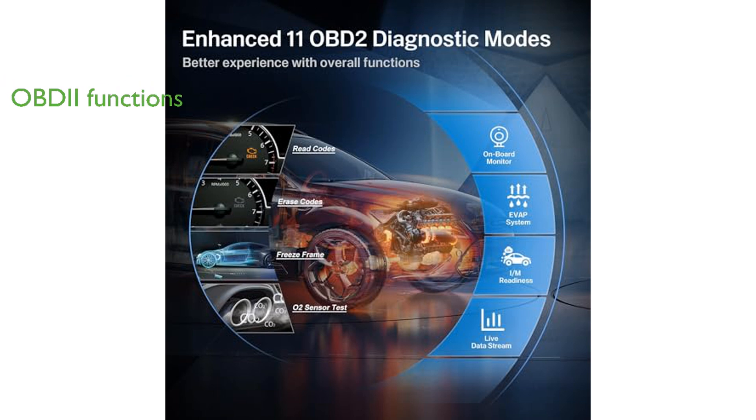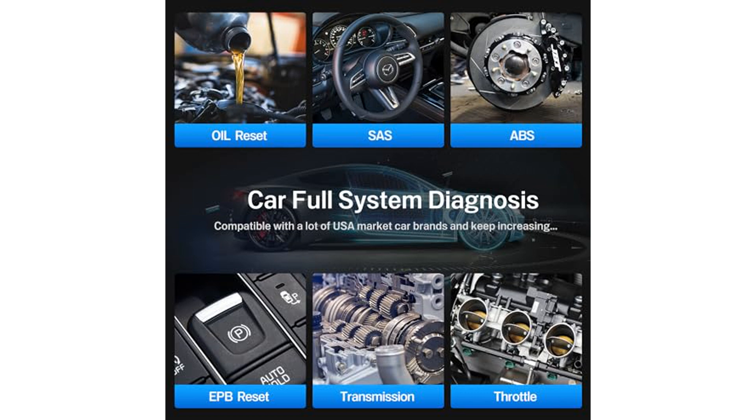These modes include reading and clearing codes, live data streaming, IM readiness, EVAP tests, O2 tests, and vehicle information, helping users turn off check engine lights and prepare for smog checks.